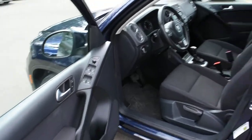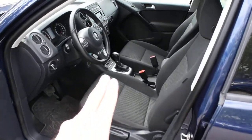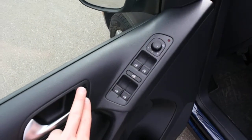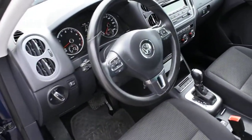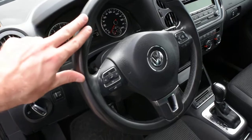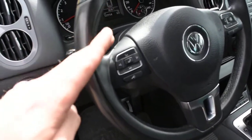Turning your attention to the cabin, you have a premium cloth interior with heated front seating. On the side you have your power locks and power windows. The steering wheel comes in a nice leather-wrap finish with multimedia controls including Bluetooth on the side.